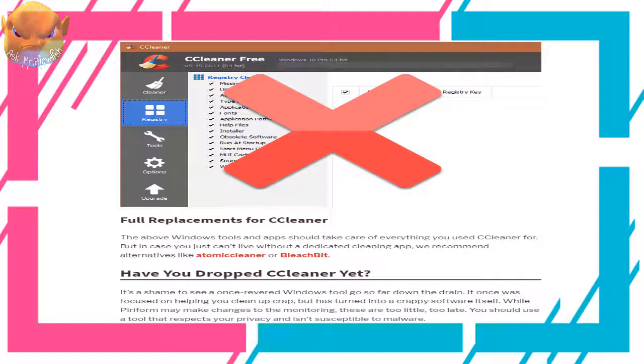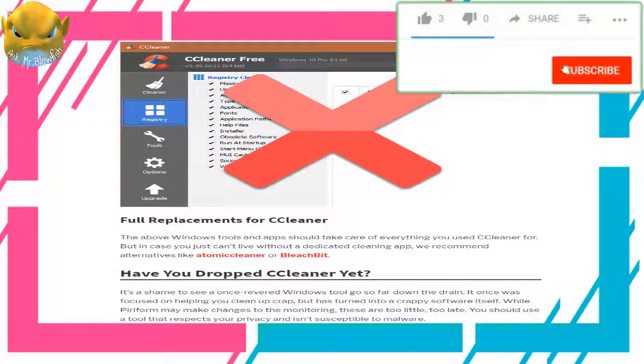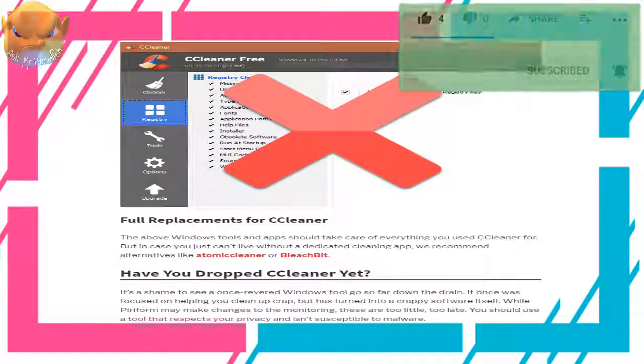For full replacements, the built-in Windows tools and apps should take care of everything you used CCleaner for. But if you just can't live without a dedicated cleaning app, we recommend alternatives like Atomic Cleaner or BleachBit. It's a shame to see a once-revered Windows tool go so far down the drain — it once was focused on helping you clean up crap, but has turned into crappy software itself. While Piriform may make changes to the monitoring, these are too little too late. You should use a tool that respects your privacy and isn't susceptible to malware.